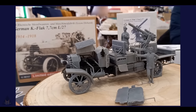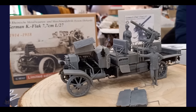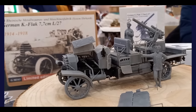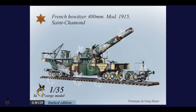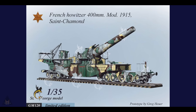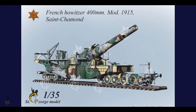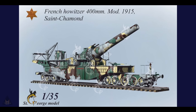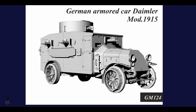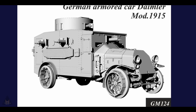This is a German K-Flak 7.7cm in 3D resin made by St. George Models. He's on Facebook with a lot of followers, and I do believe he is 100% legit. He deals mainly with unusual World War One subjects. While you're on Facebook, why not join my group The Scale Modelers — there's a link at the end of the video and in the description.